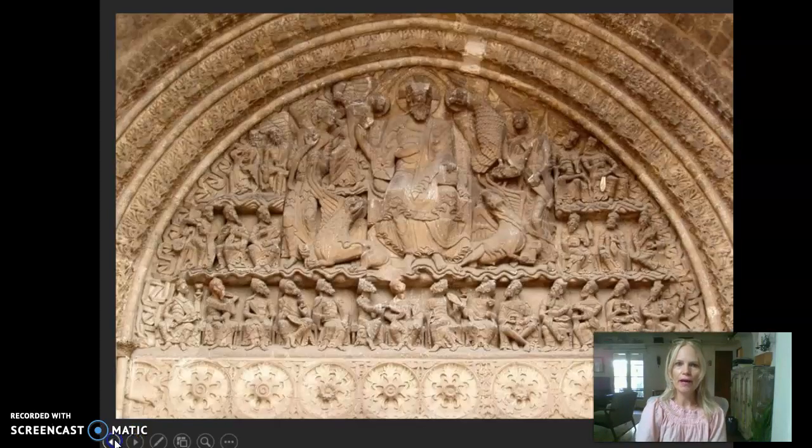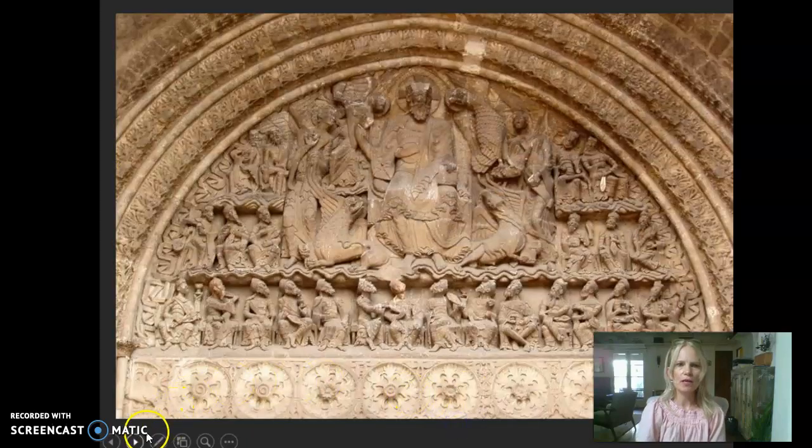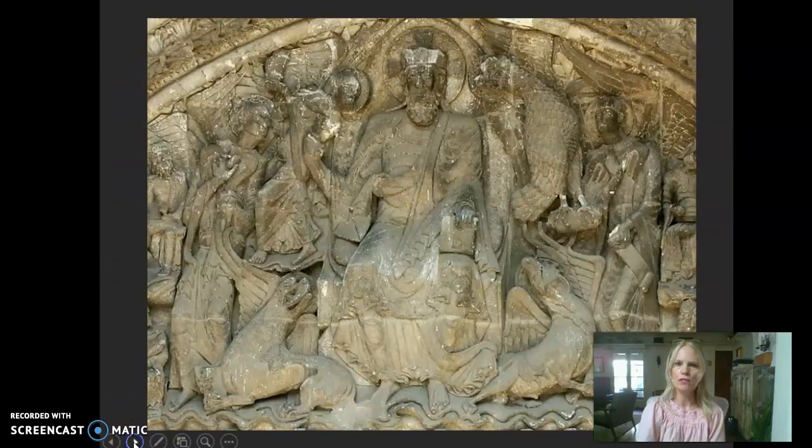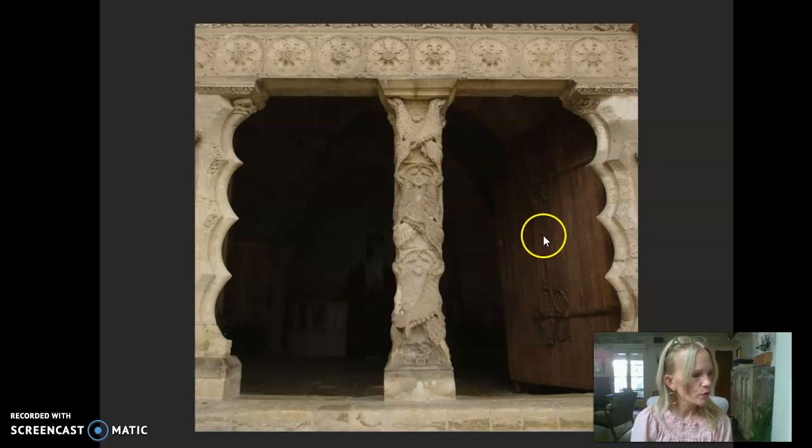Now below that is a pier, and we're going to look at what's sculpted on its face but also more significantly what you can find sculpted on its side. Both of those are examples of sculptural reliefs, just like the tympanum itself. Let me race through these slides to give you a better image here.